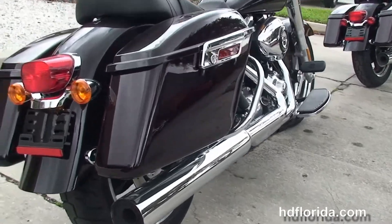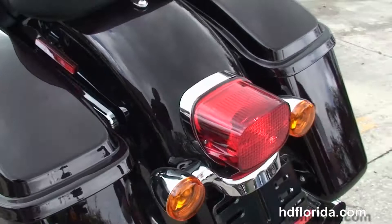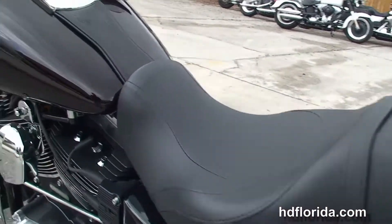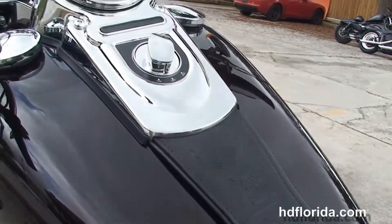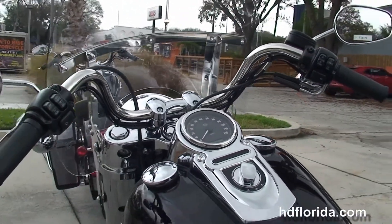Chrome saddlebag guards right in front of the hard-lock and detachable saddlebags, the sculpted seat, chrome and black tank trim, and pull-back style bars. Out on the front forks we've got the nostalgically styled chrome headlight nacelle and full-size attachable windshield.